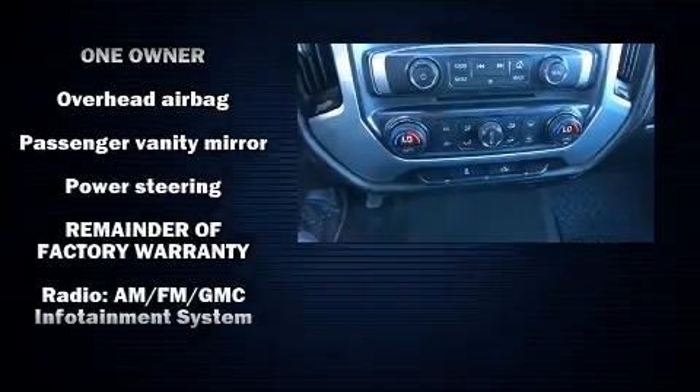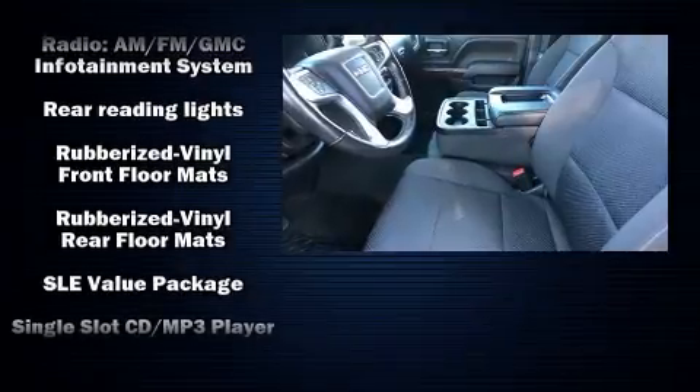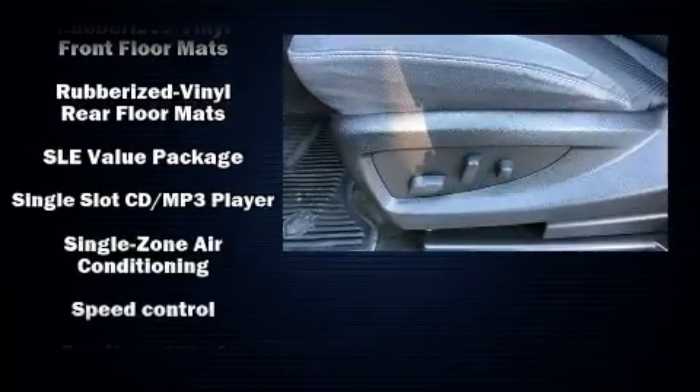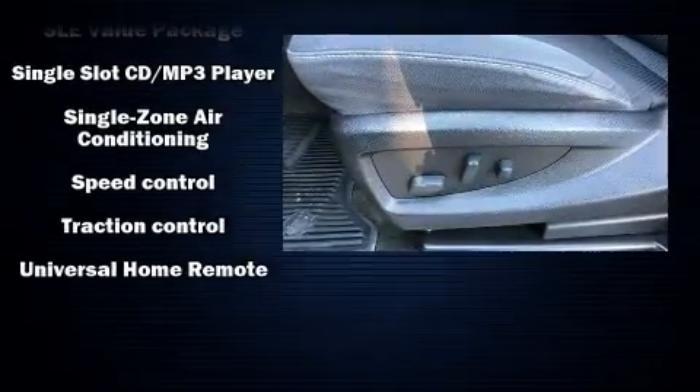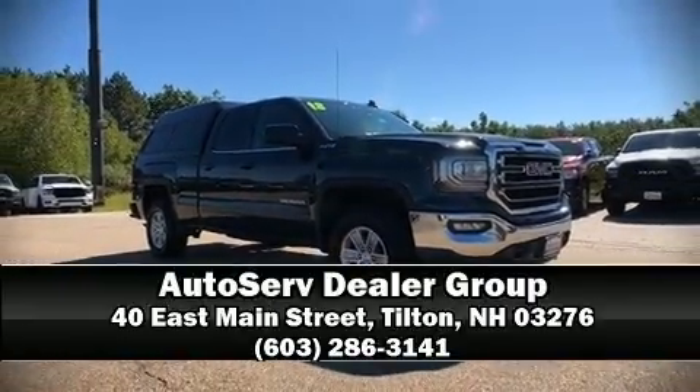It also arrives with a CARFAX history report, providing you peace of mind with detailed information. Our knowledgeable sales staff is available to answer any questions that you might have. Stop by our dealership or give us a call for more information.